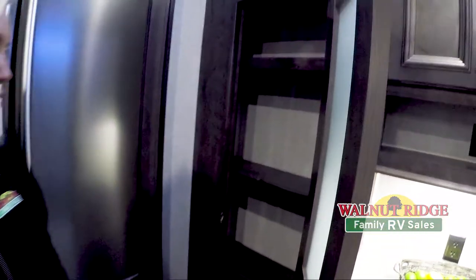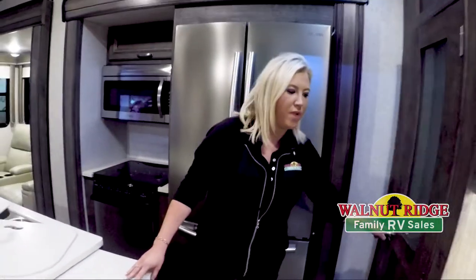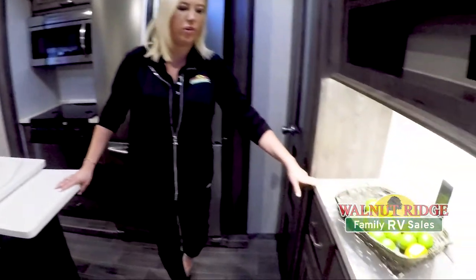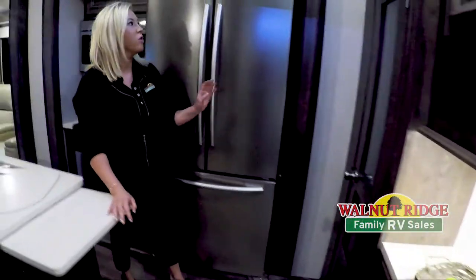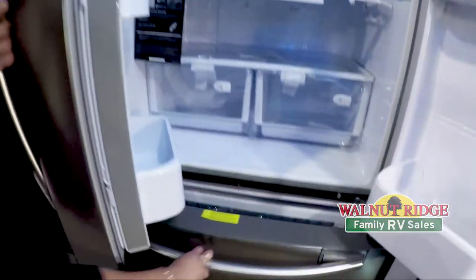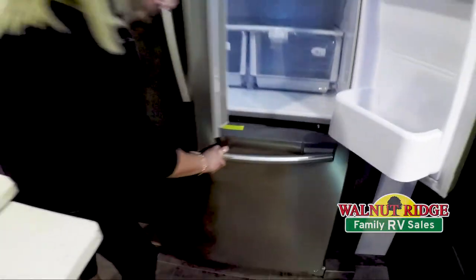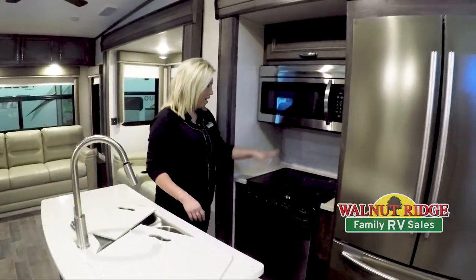There's plenty of storage for your canned goods and cereal boxes, and then you also have a nice little area right here that you can put your coffee pot or Keurig on. And then over here is this gorgeous huge refrigerator — bigger than most homes — with a freezer below and all stainless steel appliances, as you can see, with the microwave, oven, and stove top.